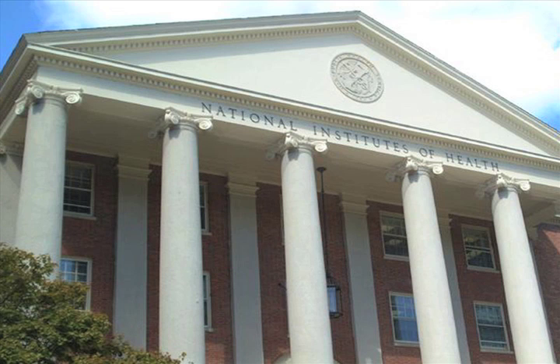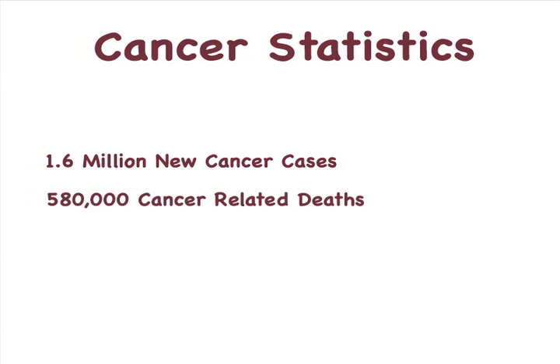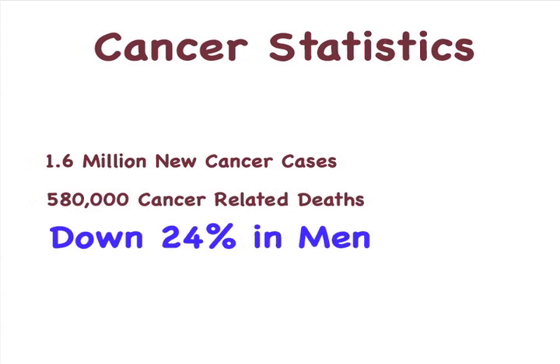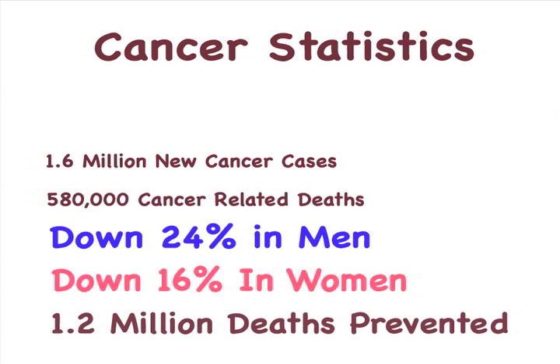The NIH has been instrumental in so many facets of biological research, it's hard to say how many countless lives they've saved throughout the years. Thanks to their cancer research, cancer rates have steadily been declining over the last decade. This year, roughly 1.6 million new cancer cases occurred, and 580,000 deaths were ruled to be cancer-related. Those numbers are down 24% in men and 16% in women, which is approximately 1.2 million deaths from cancer that were prevented.